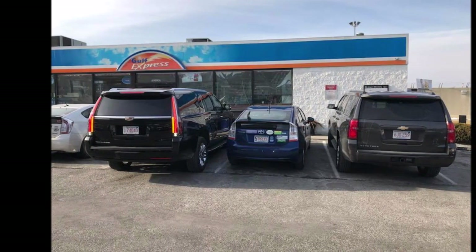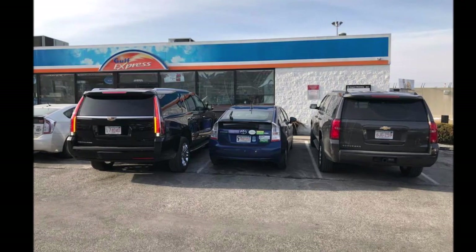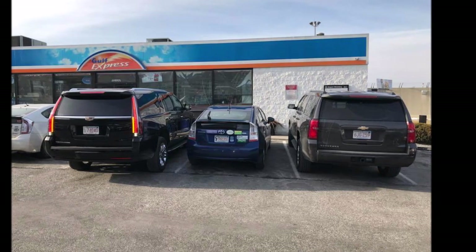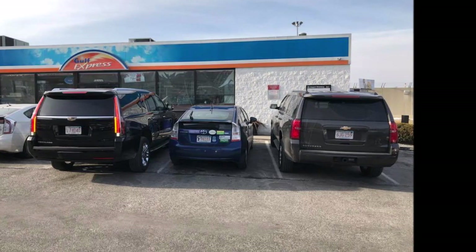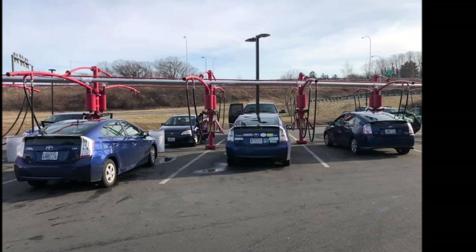The Toyota Prius is a very reliable vehicle. Aside from a couple of issues related to just a handful of years, the Prius has for the most part been a bulletproof workhorse for many Uber and Lyft drivers. The battery is one component that many owners wonder about — will it last?